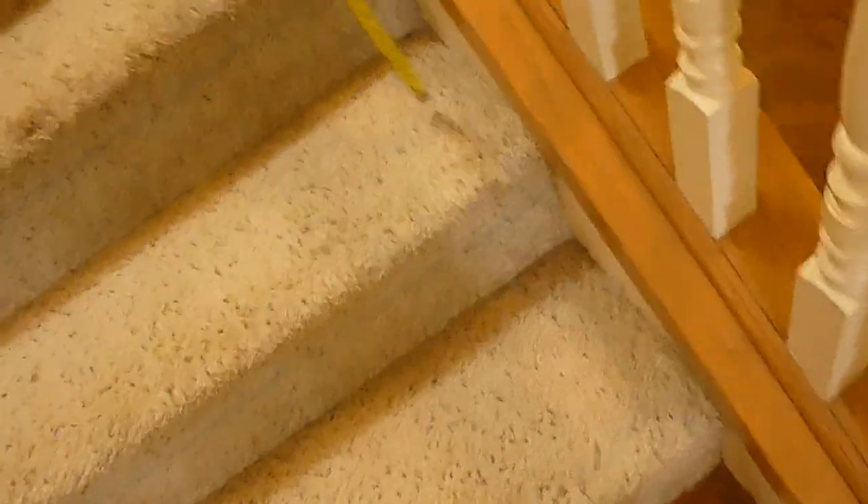Our handrails are supposed to be no lower than 34 inches. Our handrails are a little low right in there for the difference on that step.